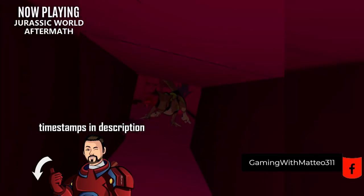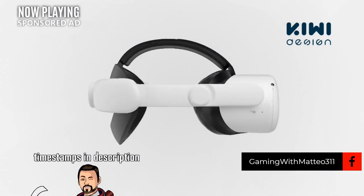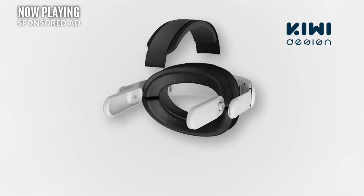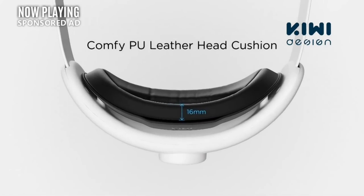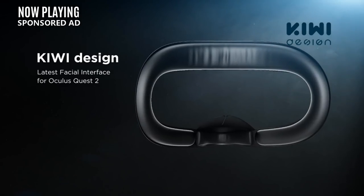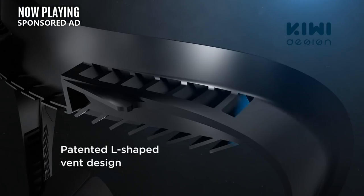There are links and timestamps in the description. This video is brought to you by Kiwi Design, your one stop for all VR accessories. Are you looking for a Quest Elite Strap that won't suddenly snap on you, or a face pad that won't irritate your skin? Kiwi has you covered. They carry a large array of accessories from cable management systems to replacement facial covers. Use my affiliate code in the description to help support this channel.